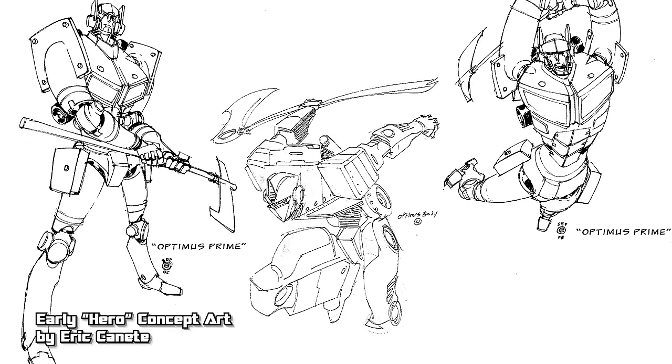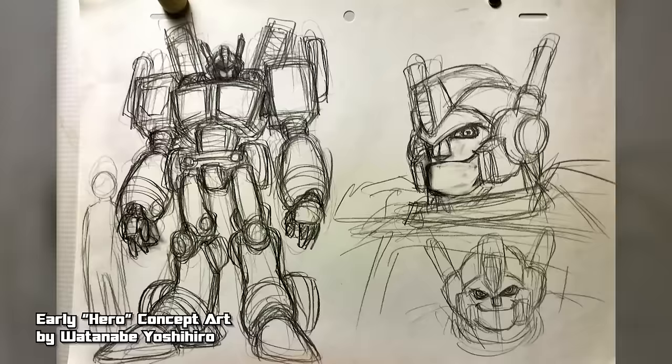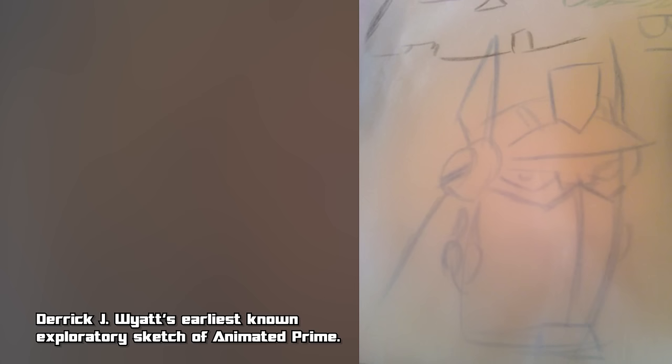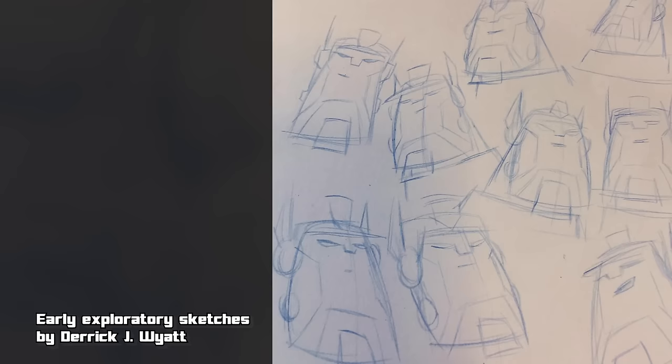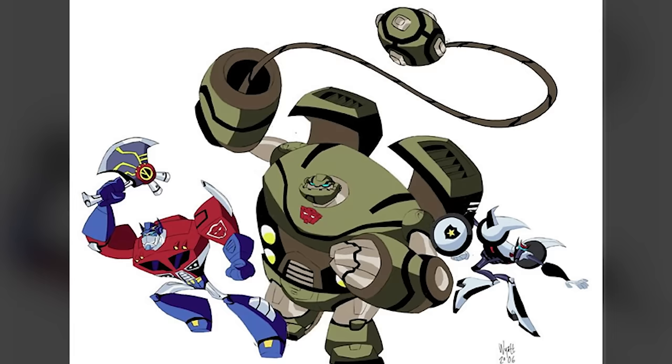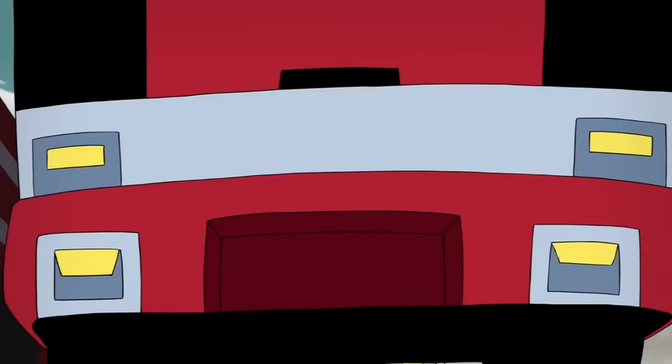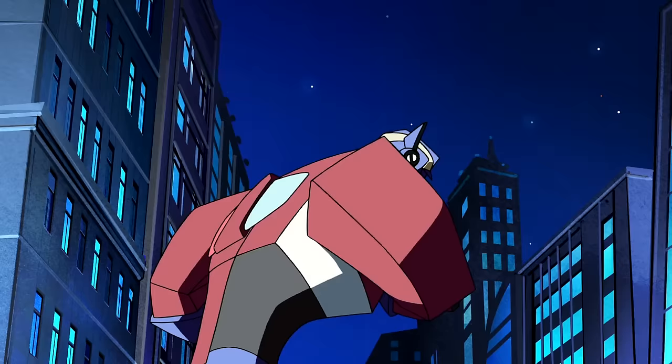When Transformers Animated entered development under the working title Hero, he was naturally going to be a star, with early concept art drawn by Eric Kinetti and Watanabe Yoshihiro. He was characterized by head writer Marty Eisenberg as an inexperienced and naive leader with big aspirations of heroism, who might eventually grow into the character we know. Series art director Derek J. Wyatt was assigned to the series, and Prime was one of the first three characters he designed, largely stylizing his Generation 1 appearance but with a fire engine cab alternate form. His final appearance debuted in the cartoon in December of 2007.